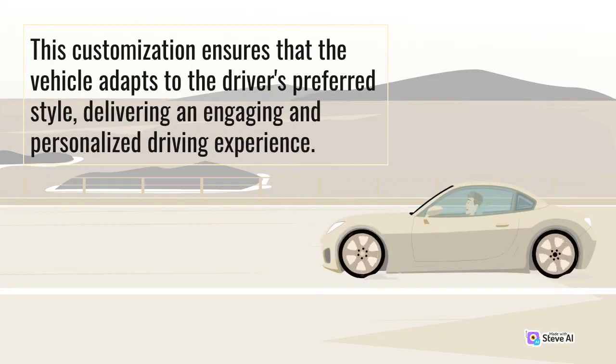This customization ensures that the vehicle adapts to the driver's preferred style, delivering an engaging and personalized driving experience.